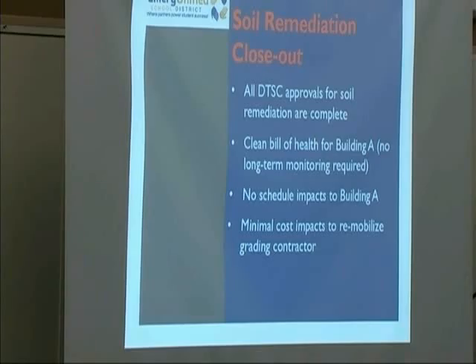This is largely due to the fact that we had some rain in December and kind of caught up with our schedule. There are just minimal cost impacts to remobilizing the grading contractor. They had to come back to do Building A, which they have now completed.